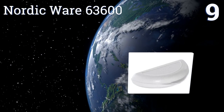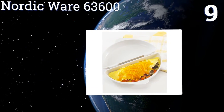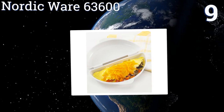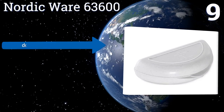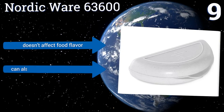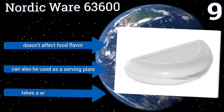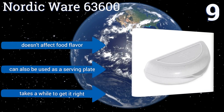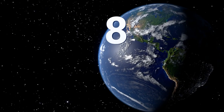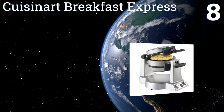At number nine, if you can't live without your breakfast but don't have a stove or enough time to cook, the Nordicware 63600 will be a game changer. Just put two to four eggs in the pan, stick it in the microwave, and you'll end up with fluffy golden deliciousness. It doesn't affect the food flavor and can also be used as a serving plate, but it takes a while to get it right.